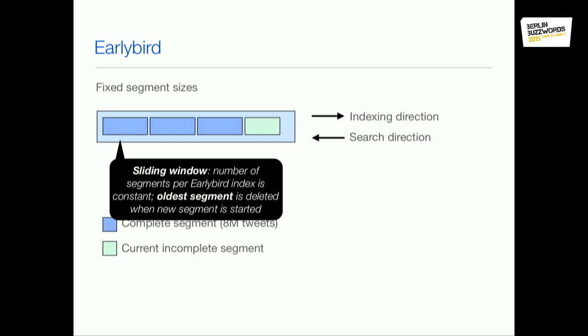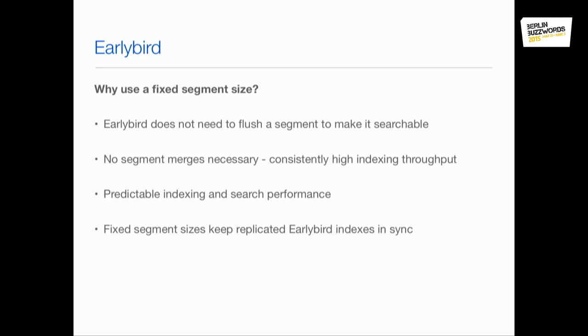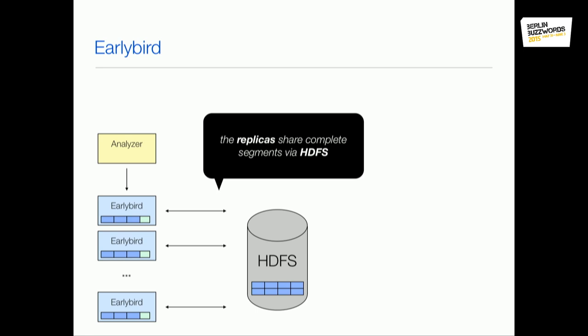You can see an EarlyBird machine as a sliding window. When the current segment is full and we start a new one, we delete the oldest segment on the box — so it's always a sliding window of the most recent tweets, like several days or weeks worth. Also, because we never merge, different replicas will always have the exact same segment boundaries, which makes it possible to share segments across machines.